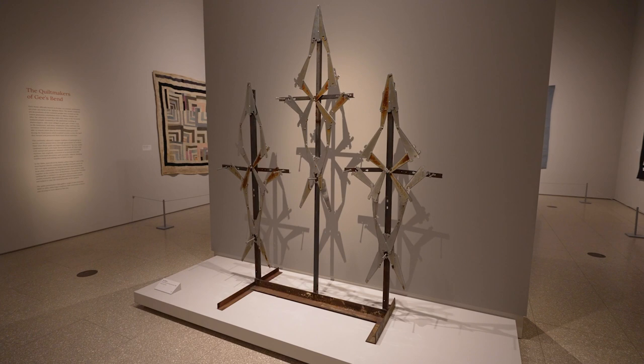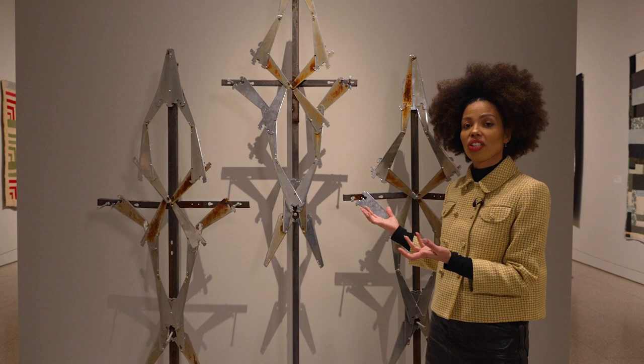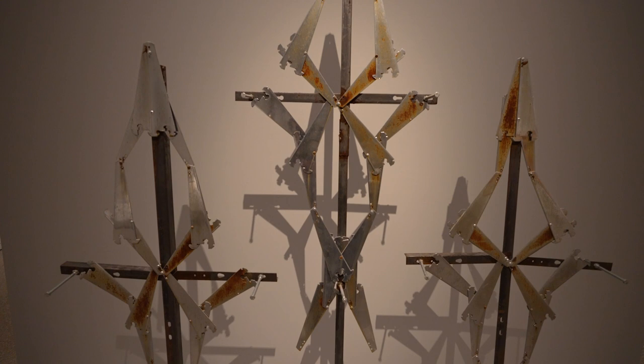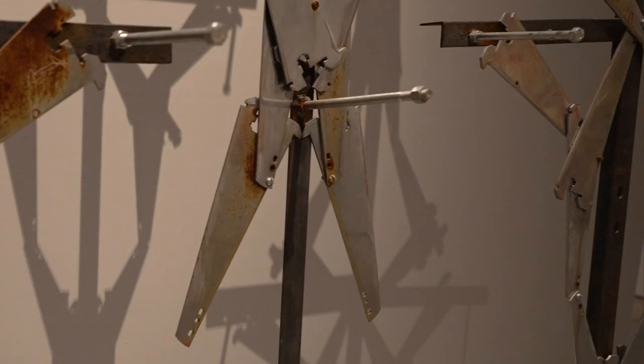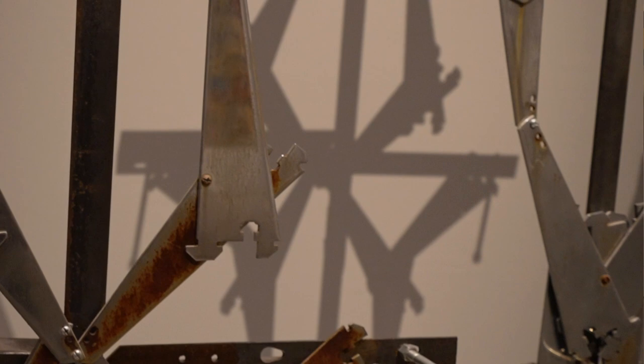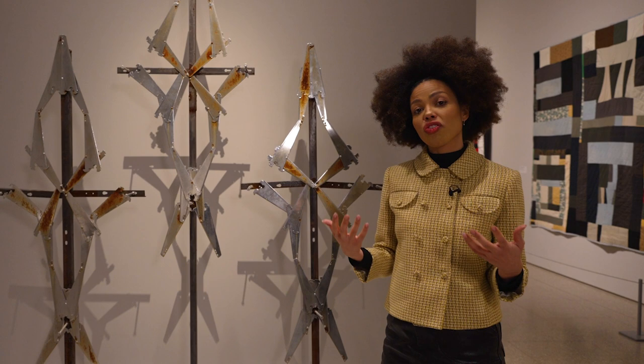And He Hung His Head and Died is a sculpture by the artist Joe Minter. In this piece we see the representation of Christ's crucifixion and the three crosses at Calvary. Again, we see that tendency towards breathing new life and meaning into old objects.